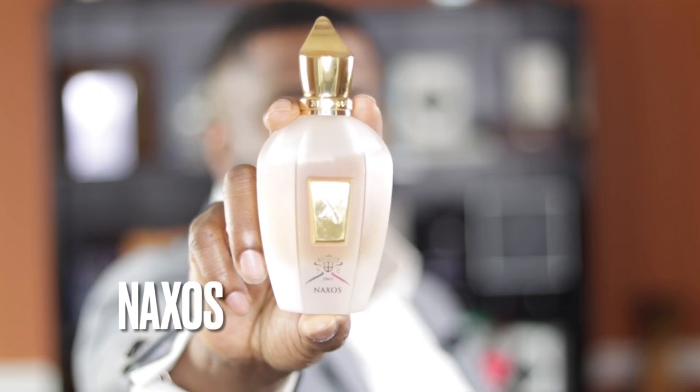Coming in at the number one spot on this list, from the 1861 collection — this is called Naxos. I absolutely adore this fragrance. Some of my favorite notes in this: cinnamon, honey, tobacco, and lavender. A lot of people compare it to Pure Havana, but that lavender really makes this fragrance stand out. My favorite scent from the House of Xerjoff — it has some of my favorite notes in perfumery all in one bottle. It's probably one of the more popular scents from the house, and in my humble opinion, it's one of the best they have to offer.